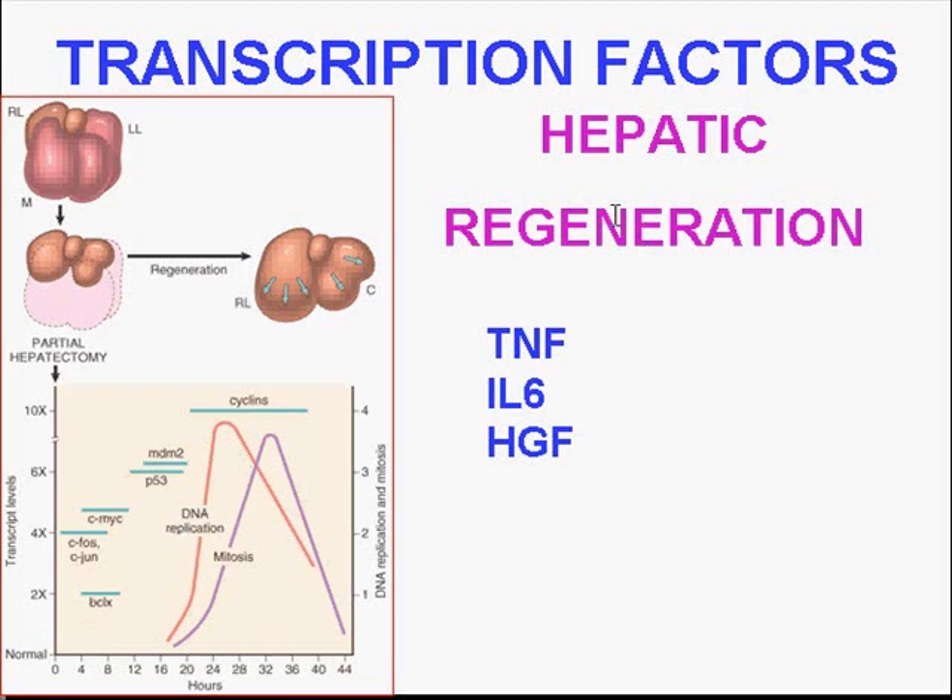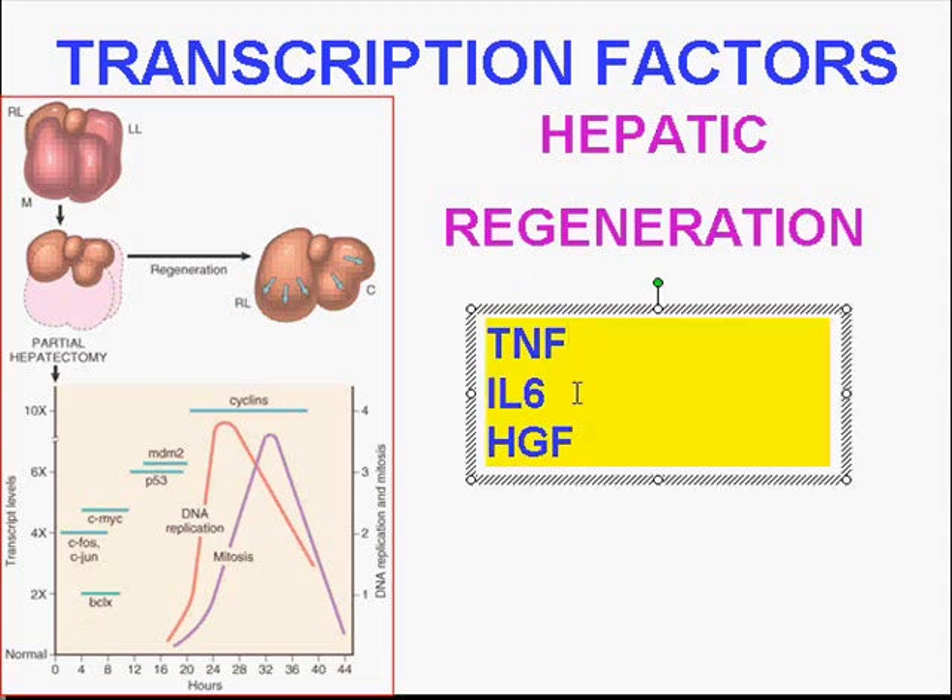What are the key growth factors in hepatic regeneration, using this as a model? TNF, especially alpha; interleukin-6; and hepatocyte growth factor, which we mentioned before. The thing you should remember is that growth factors work on a molecular basis by activating transcription factors, which cause transcription.